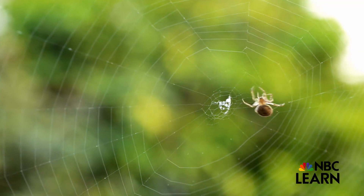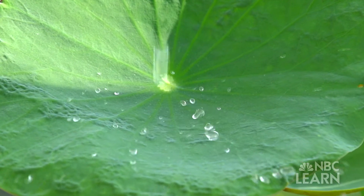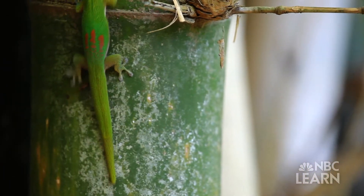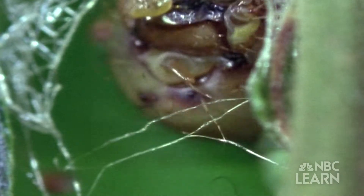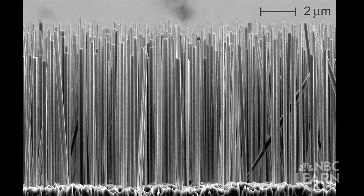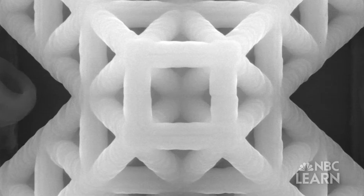Colorful butterfly wings, strong and sticky spider silk, water-repellent leaves — some of the most fascinating things we see in nature are possible because of things we can't see. Materials, structures and architectures on a scale so small they're invisible to the naked eye.